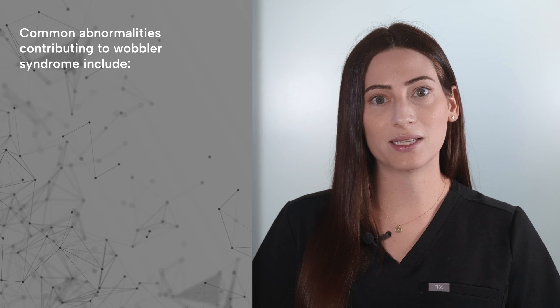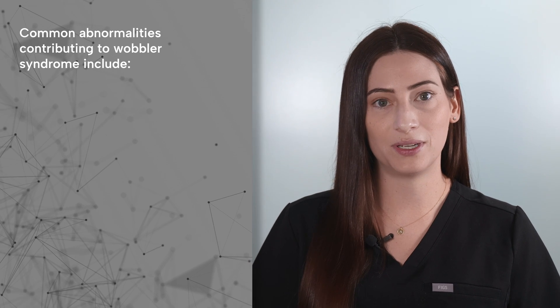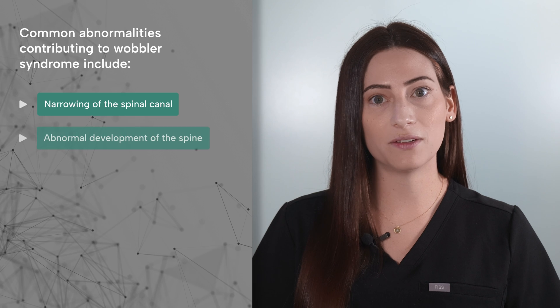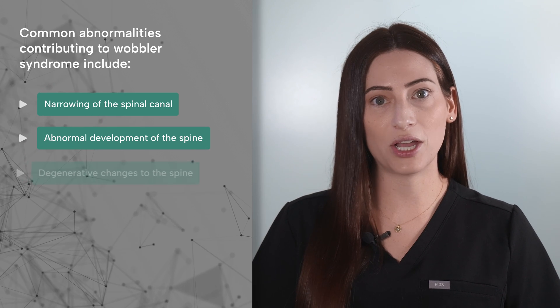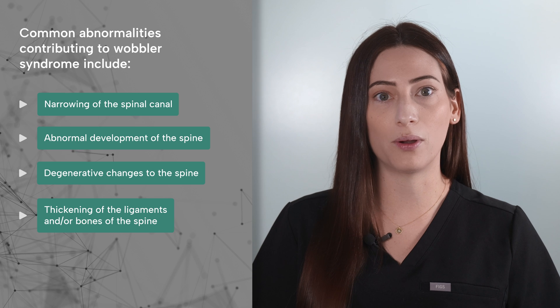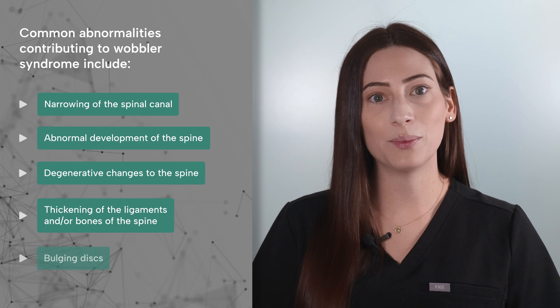Common abnormalities contributing to Wobbler syndrome include narrowing of the spinal canal, abnormal development of the spine, degenerative changes to the spine, thickening of the ligaments and or bones of the spine, and or bulging discs.